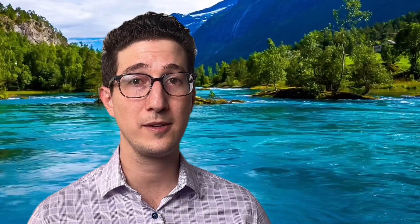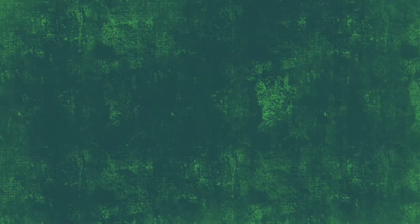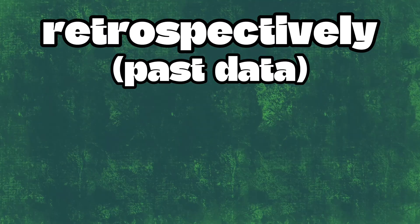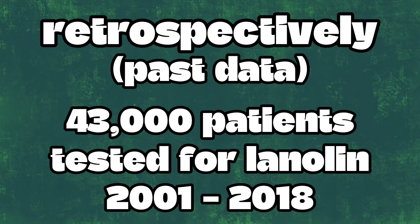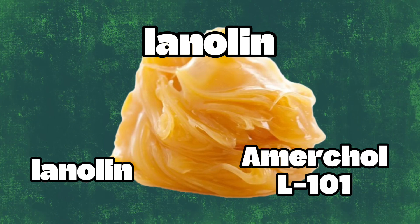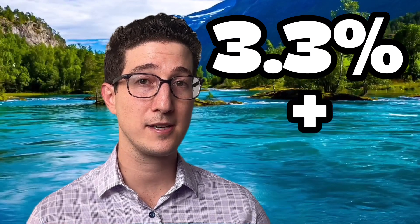Patch testing is an incredibly invaluable tool that has helped patients identify something that they're actually allergic to and avoid it. So the study in question looked retrospectively — into past data — and compiled a whopping 43,000 patients who were tested for lanolin specifically from 2001 to 2018. The lanolin tested was either plain lanolin or AmeriCol L101, which is basically the brand name for lanolin alcohol. The results showed that 3.3% of the patients had a positive reaction to lanolin.